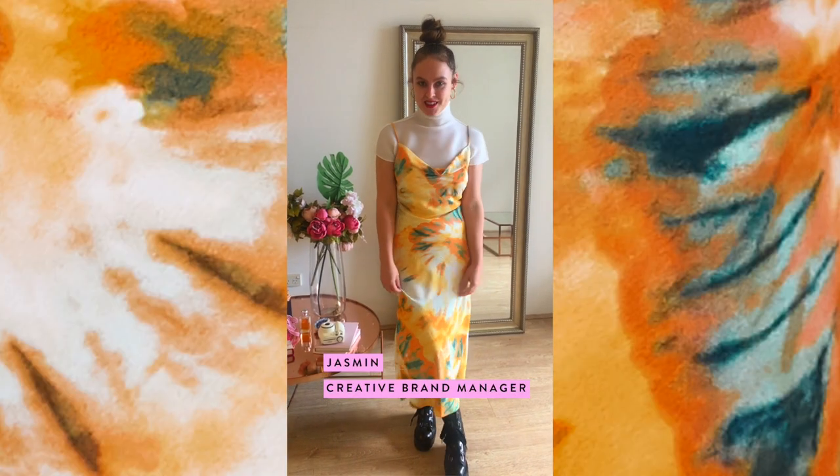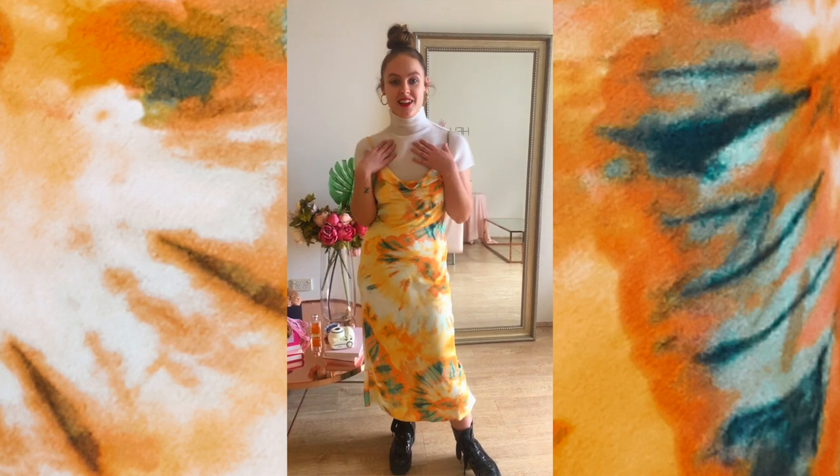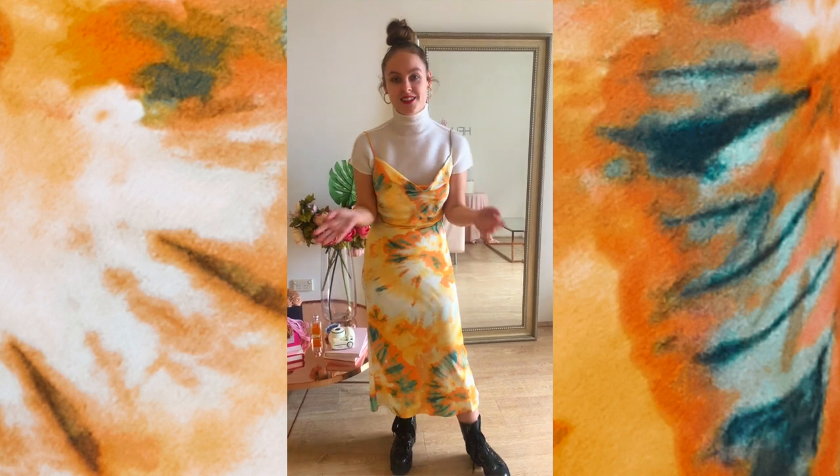Hi, I'm Jazz. I'm wearing a split decision midi dress in orange. I love this because I can layer it with t-shirts underneath, I can put a blazer on top, and it looks good with boots and sandals.